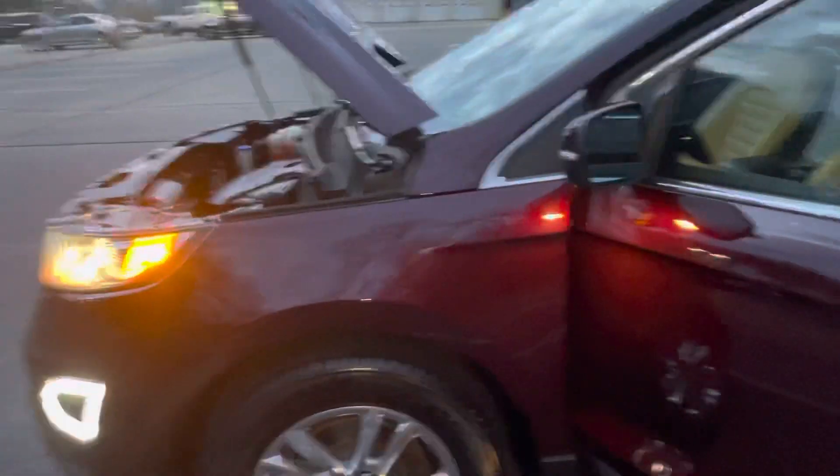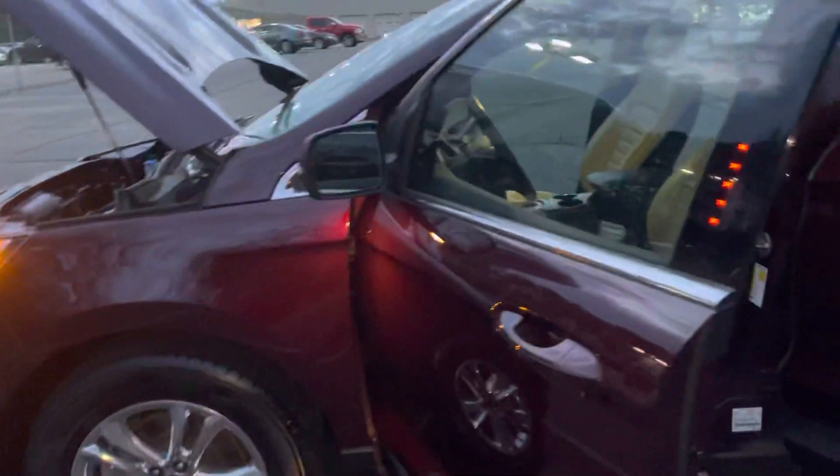Coming around the side, you've got the alloy wheels here, complemented by this beautiful maroon paint.